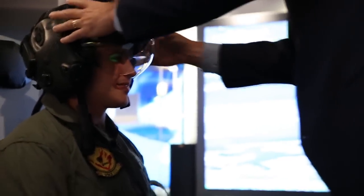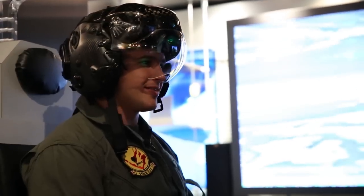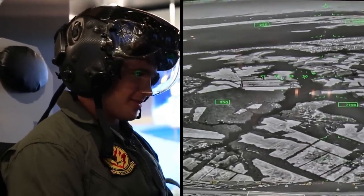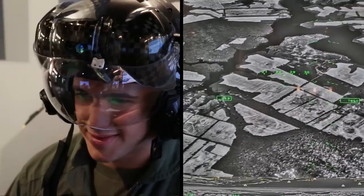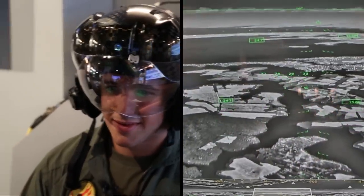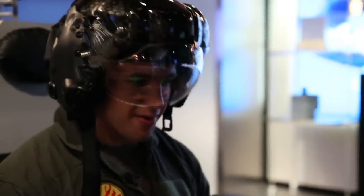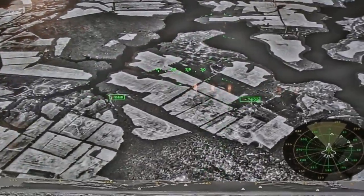So now you have the real helmet that pilots are flying today on the F-35, and you can see what it looks like and what they see. You have real footage of the world around you in the infrared spectrum that gives you the ability to turn night into day. And if I were to look down, I can basically see right through the airplane as if it's kind of like x-ray vision.